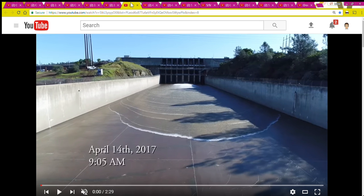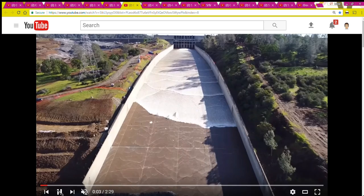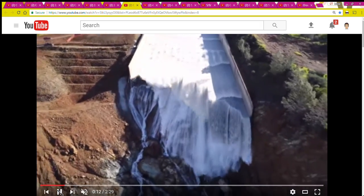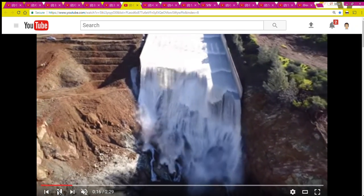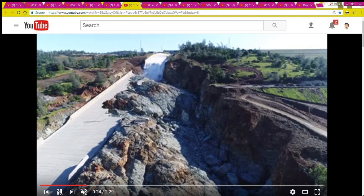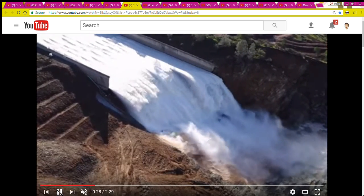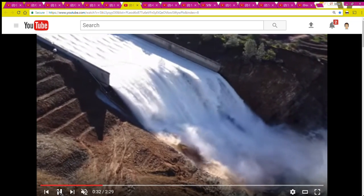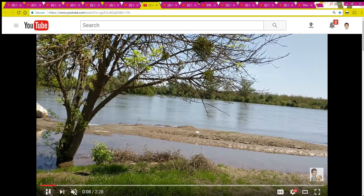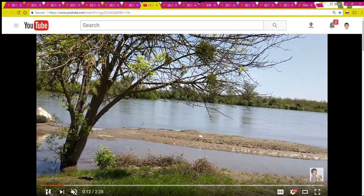Two weeks later, on April 14th, the third spill began — here it comes down the spillway. This was a 17-day spill; it started on April 14th and ran until May 1st. River releases were 35,000 cubic feet per second to start, and then about 10 days into the spill they raised the releases up to about 43,000. I went down to the river on the 21st — a week after they started this spill — to see what it looked like.